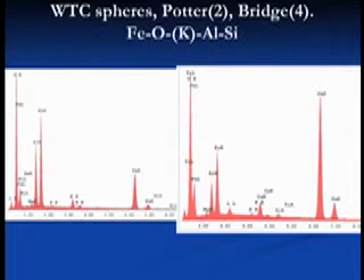To clarify and add to the body of knowledge about these spheres — I haven't seen this published anywhere, but we see a lot of this. Here are some examples to put on the record: aluminum, the same elements I've written out here. Fe is iron, K is potassium, oxygen, aluminum, silicon — that's what we see a lot of. This is Sample 4 from the Potter Building.